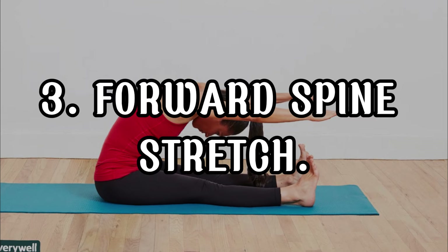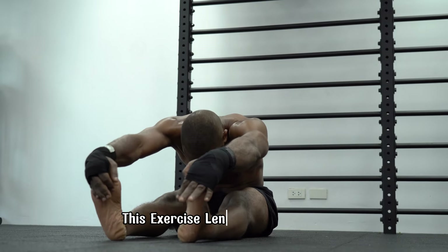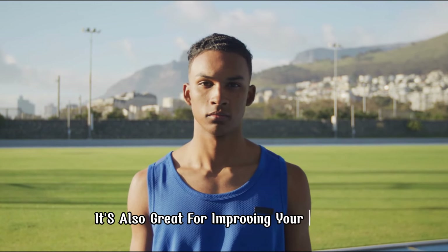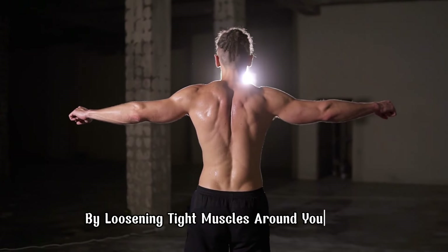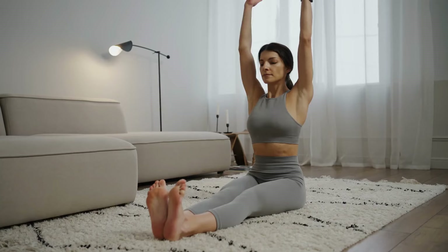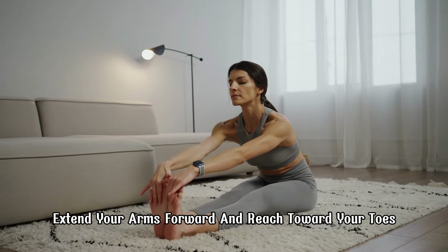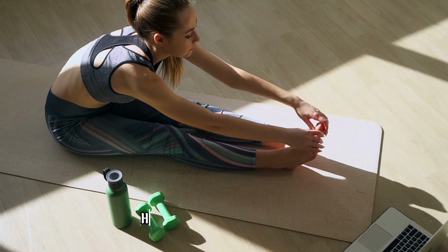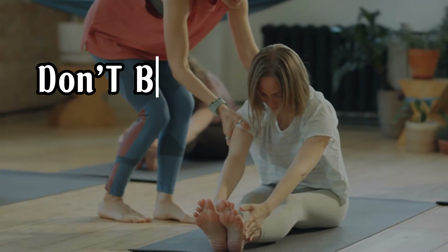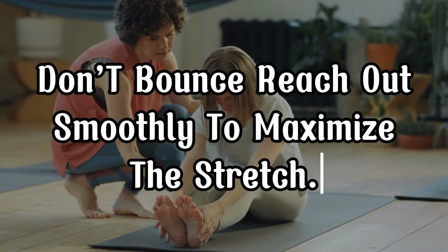The forward spine stretch lengthens the spine and stretches the hamstrings and calves. It's also great for improving your posture by loosening tight muscles around your back. To do it, sit with your legs straight out in front of you, extend your arms forward and reach toward your toes while keeping your back straight. Hold for 20-30 seconds and repeat 3-4 times. Pro tip: don't bounce — reach out smoothly to maximize the stretch.